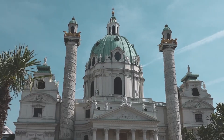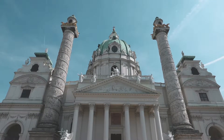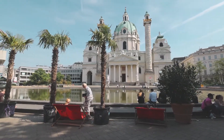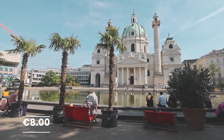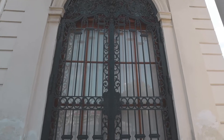It's a Baroque church that can be found on the south side of Karlsplatz. Throughout the year the church hosts classical concerts and also hosts the Karlsplatz Christmas Market. The church is open from 9 a.m. to 6 p.m. and it costs €8 to visit the inside. Touring the church will take about one to two hours.